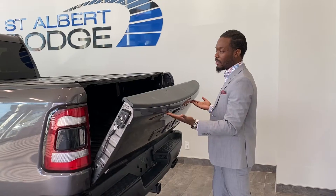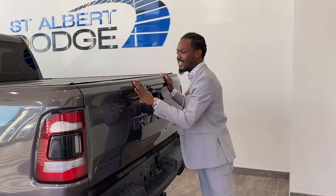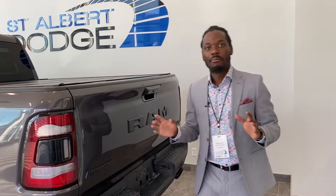Aluminum tailgate — we'll see how light that is. I'm not a strong person, but I can close this seamlessly. But folks, the best thing about this is you've got to come on down and take a look at it — I would love to show you in person. As I describe it to you, let's look on the inside.